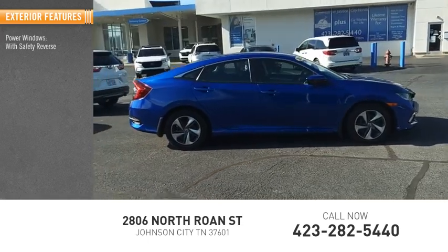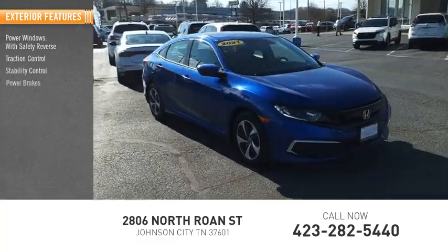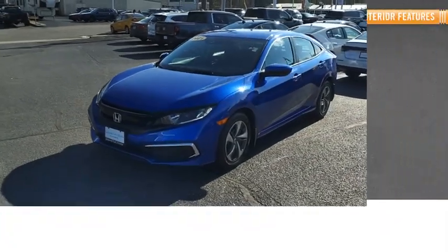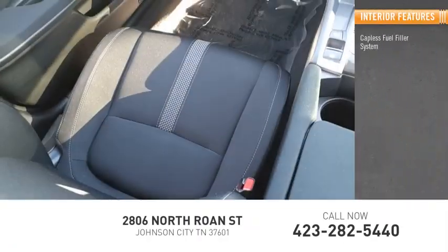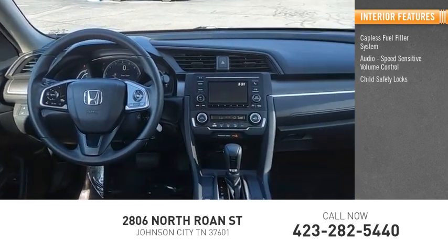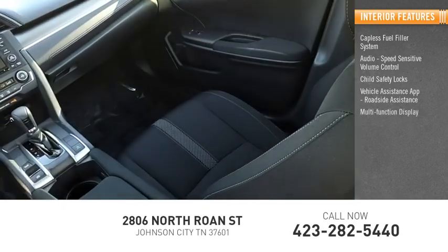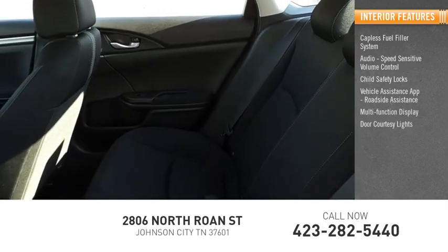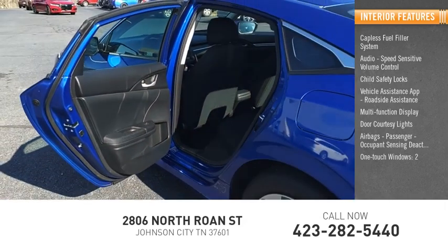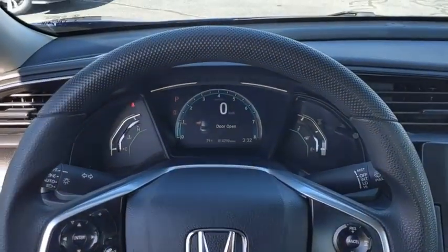Here are some of this vehicle's great options: power windows with safety reverse, traction control, stability control, power brakes, braking assist. Inside you'll find a capless fuel filler system, audio speed-sensitive volume control, child safety locks, vehicle assistance app, roadside assistance, multifunction display, door courtesy lights, airbags, passenger occupant sensing deactivation, one-touch windows, cargo area light, and trip odometer.